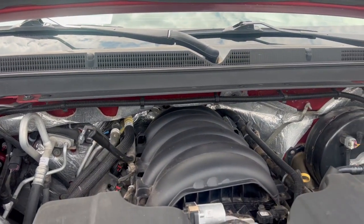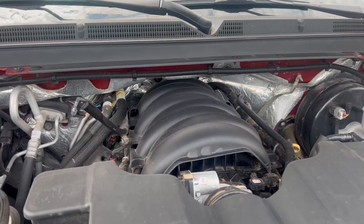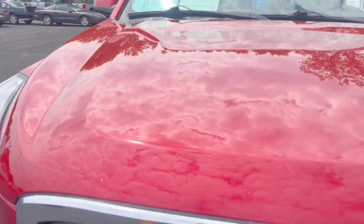This one has the 5.3. They come with both the 6.2 and the 5.3, and this one has the 5.3 in it. New fuel pump.